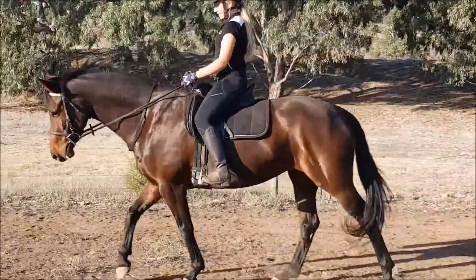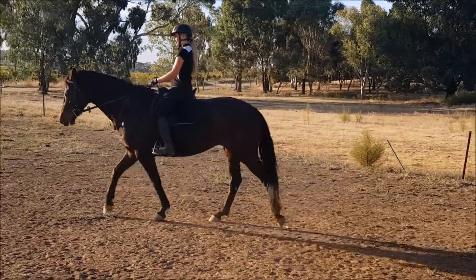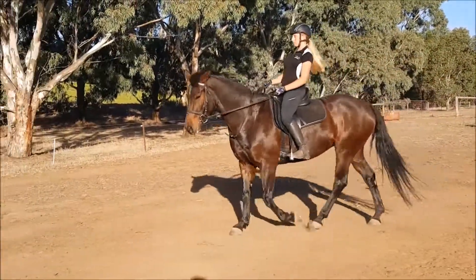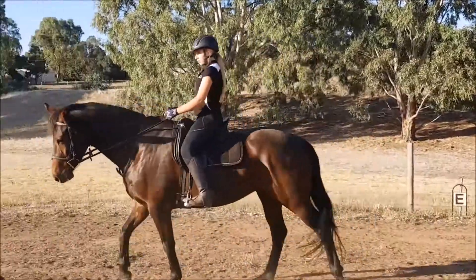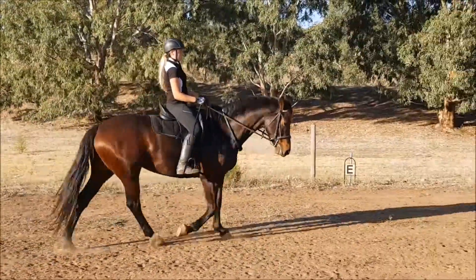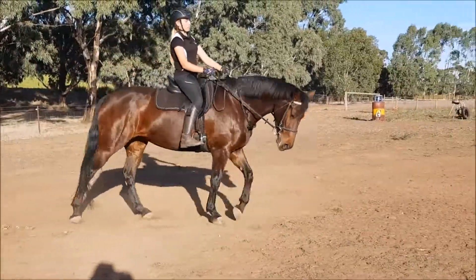Phoebe has spent hours on core training through the movement patterns that we use to specifically learn patterns of riding. What we're concentrating on here is her lower leg, seat, hand, walk to halt, halt to walk. The idea is that the mare learns the aid, accepts the aid, understands the aid, and gives us the outcome that we want.